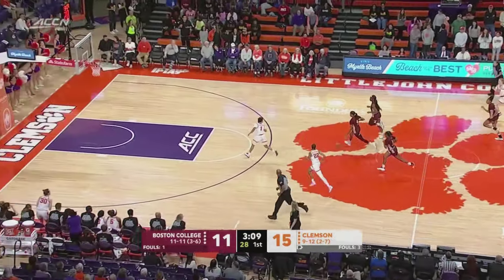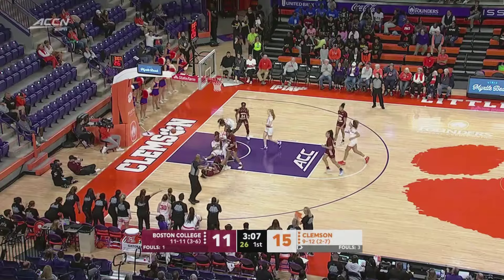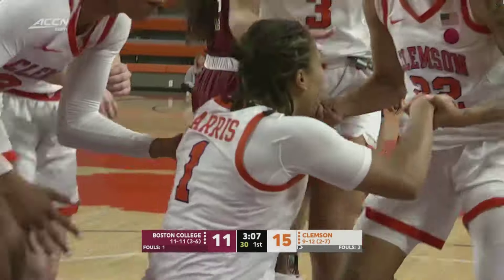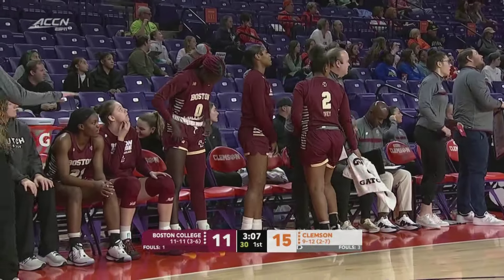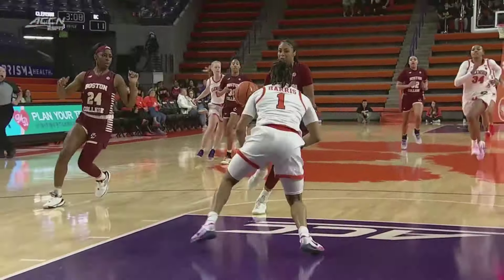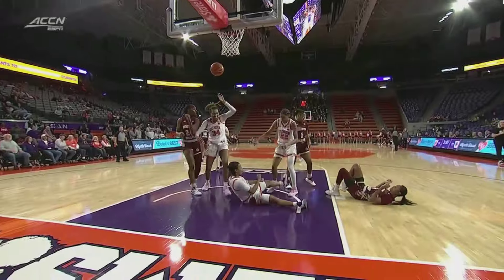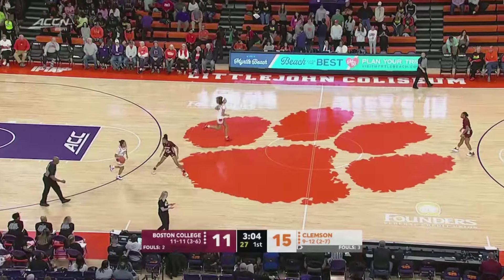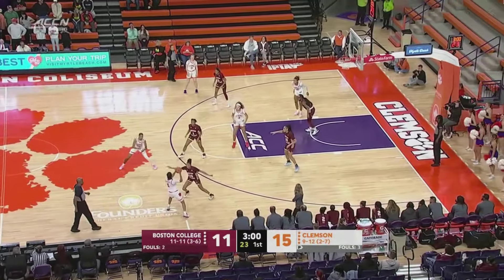Lacey making her presence felt — contact in the lane, offensive foul the call. Once again taking the charge — Harris is all over the place, scrambling in different directions. That's one of those intangibles — the biggest play you can make for your basketball team. Not only do you get game possession, you get a foul on the opponent. First on Lacey, three to go in the opening quarter.